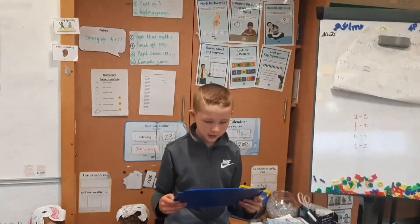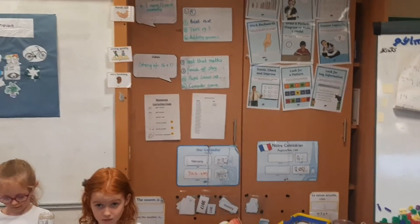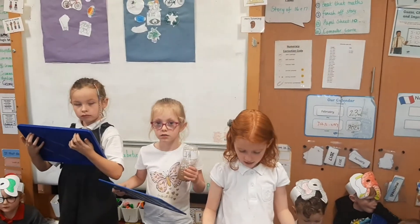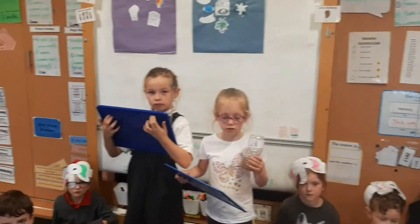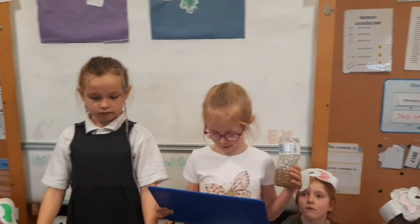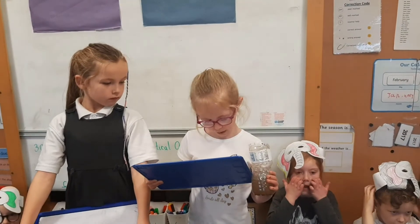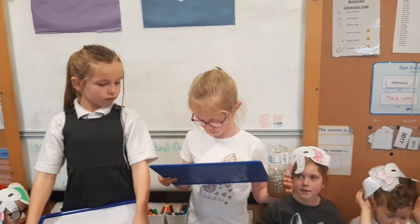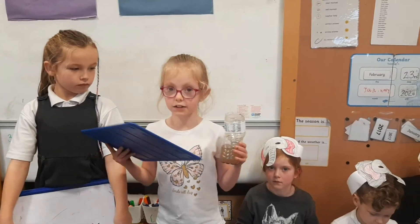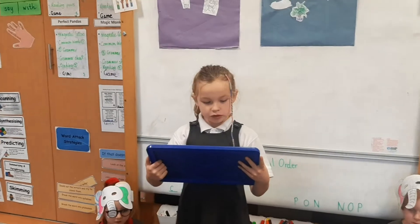We have been learning about Global Goal 6, which is the right to have clean water. Global Goal 6 is important because we all have the right to clean water. When some children don't have clean water they are not able to stay healthy. We are using a filter to clean the water. If we don't have clean water, we will get sick.